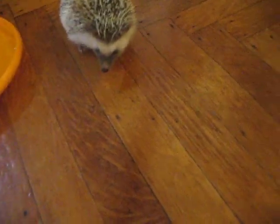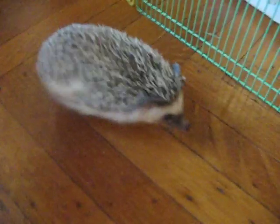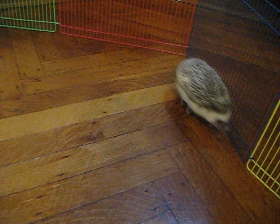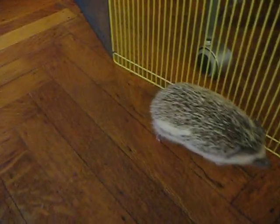Hey guys, this is Animal Crazed, and today I'm going to do a video of my hedgehogs playing. He likes to play with this red ball. It was my dog's favorite toy, but now for some reason he's scared of it. But Frodo, he loves the ball.